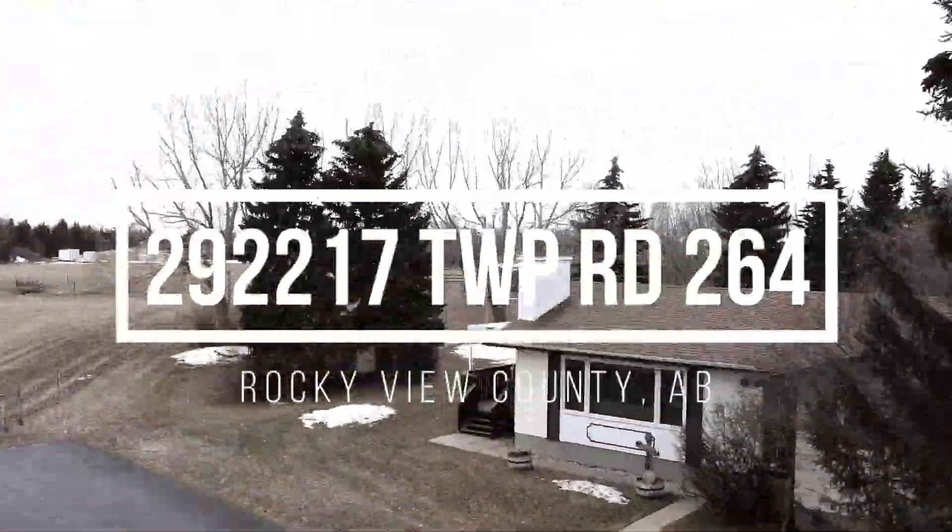Hi, I'm Yusin and I'm Billy, and we're the Petschke Real Estate Team. Welcome to 292-217 Township Road 264. Come on in and take a look.